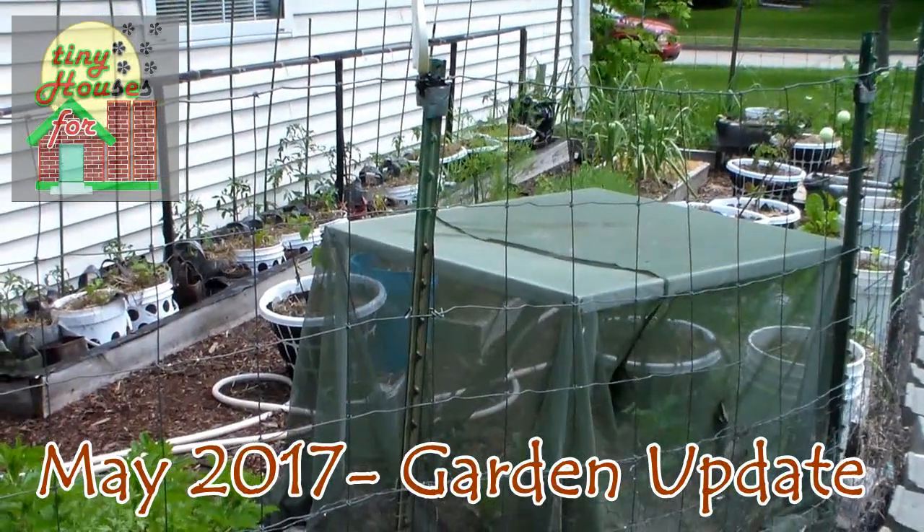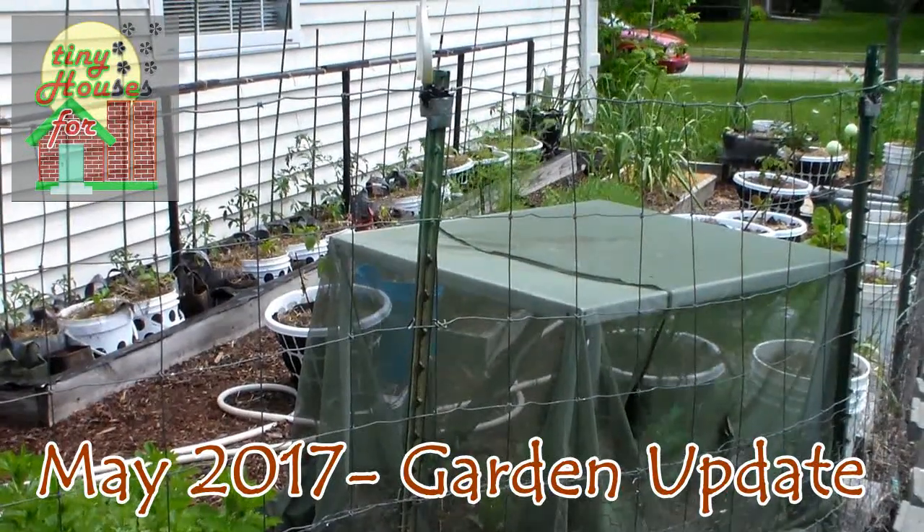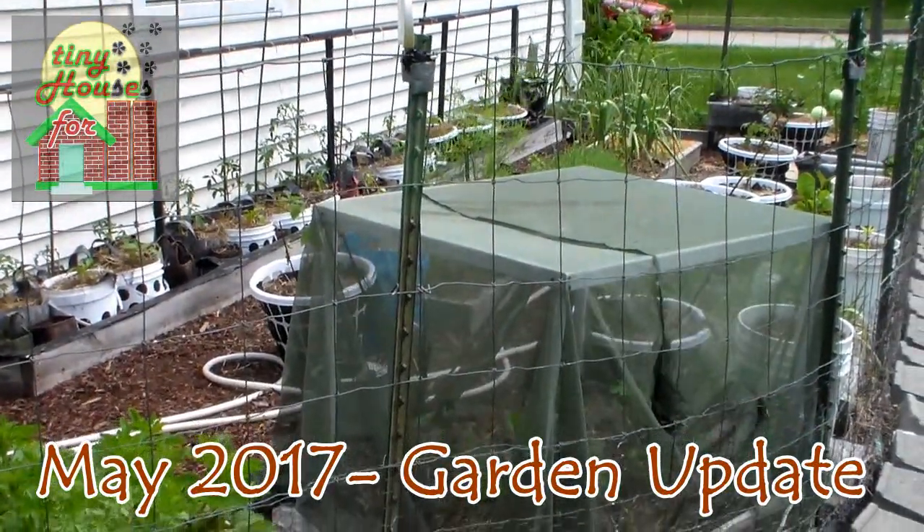Hello YouTubers, tiny house people, and gardeners everywhere. This is our May update for the garden. So let's get inside and take a look at what's going on.